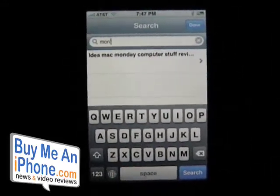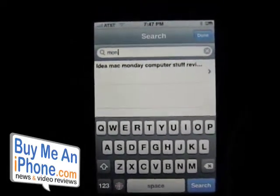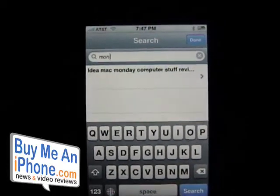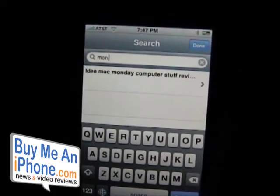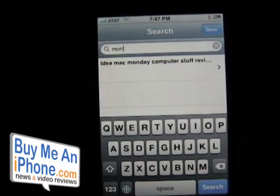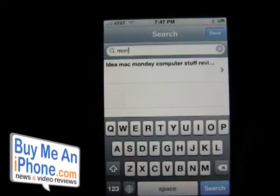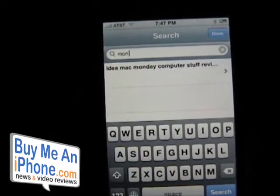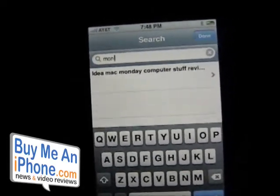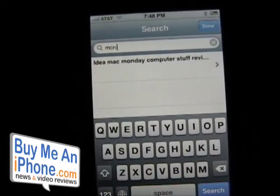This is a very powerful notebook application for the iPhone. It does sync with toodledoo.com — go check it out. It's by Appago; check out my to-do list review as well since the notebook and to-do list work together. It's $4.99 in the App Store, which is a pretty good bargain for the power you get.